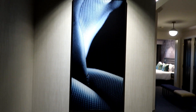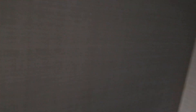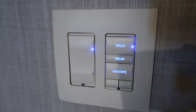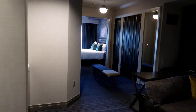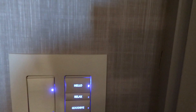So from the front door, basically you walk in to this, and it has these super sweet controllers. There's light dimming — 'Hello' is to turn on all the lights, 'Relax' is to dim the mood and make it fancy, and 'Goodbye' is to turn it all off. I'm gonna put it back on Hello.